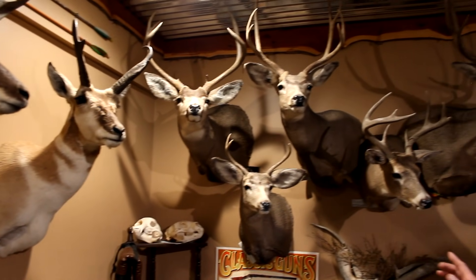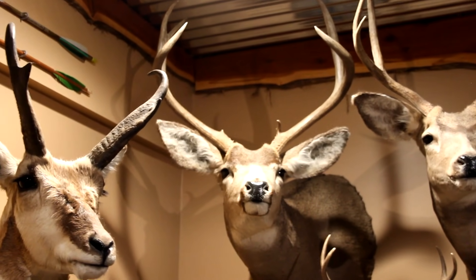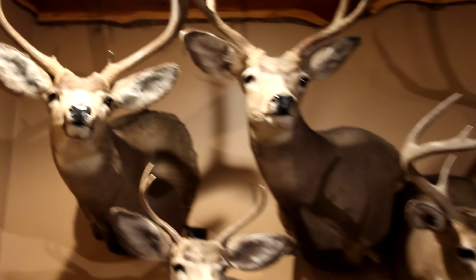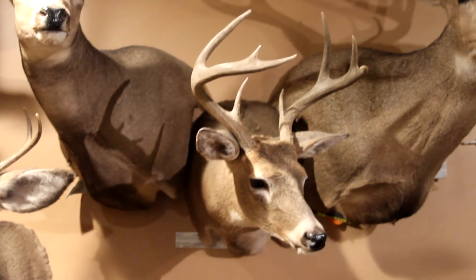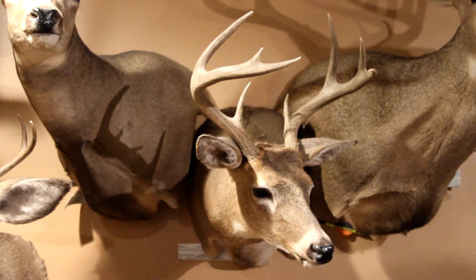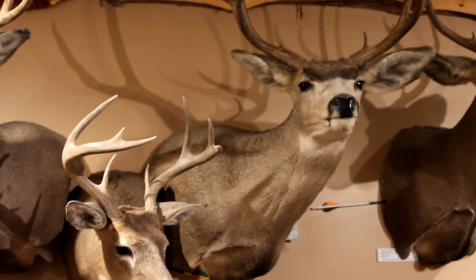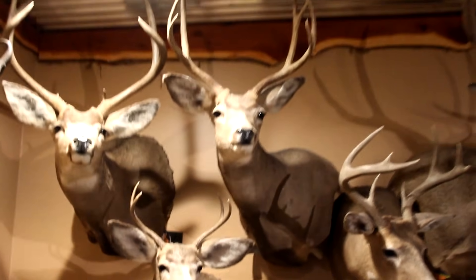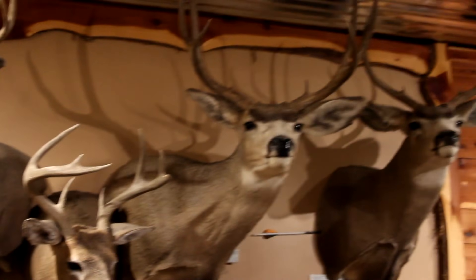We've got some nice mule deer here. The one on the left, Kathy shot with a .30-06 at 240 yards. Then we've got a couple of bow kills, spot and stalk. One little whitetail killed on the Cheyenne River, coming back from private land to bed down in some old cottonwood bushes — killed him out of a lock-on stand. Three days later, spot and stalked that mule deer with a bow.